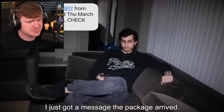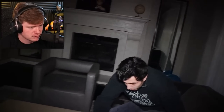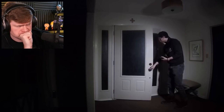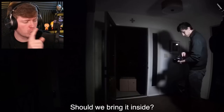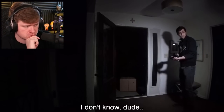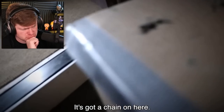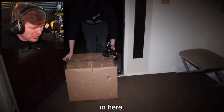Okay, never mind — I just got a message that the package arrived. Oh no. Don't be excited. Light it on fire immediately! There it is — that is a giant box for one spider. Keep it outside!